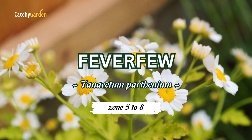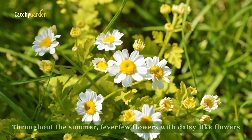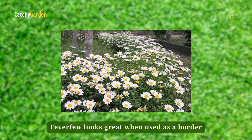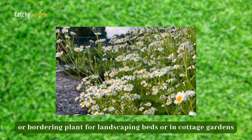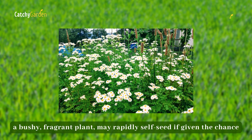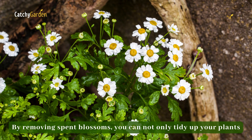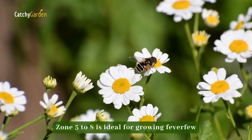Number four: Feverfew. Throughout the summer, Feverfew flowers with daisy-like flowers that are just about an inch in diameter, perched on top of stems that are covered in parsley-like foliage. Feverfew looks great when used as a border or edging plant for landscaping beds or in cottage gardens. This bushy, fragrant plant may rapidly self-seed if given the chance. By removing spent blossoms, you can not only tidy up your plants, but also limit their growth. Zone 5 to 8 is ideal for growing Feverfew.